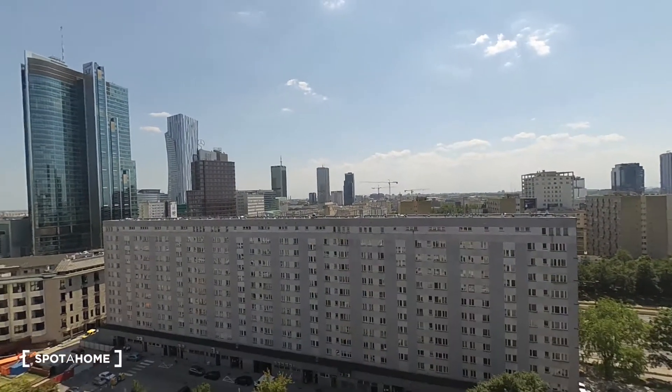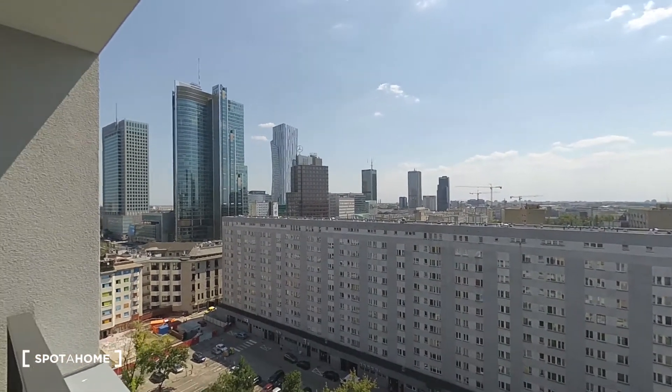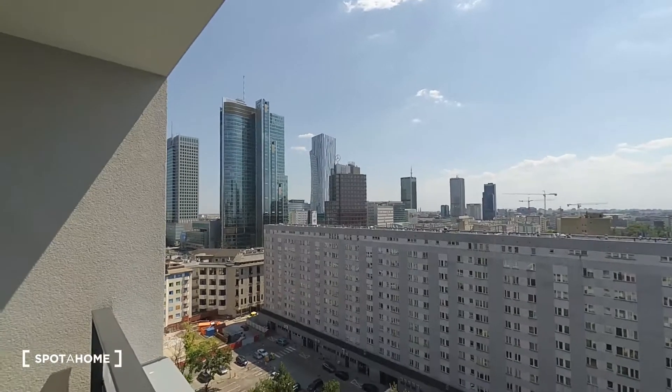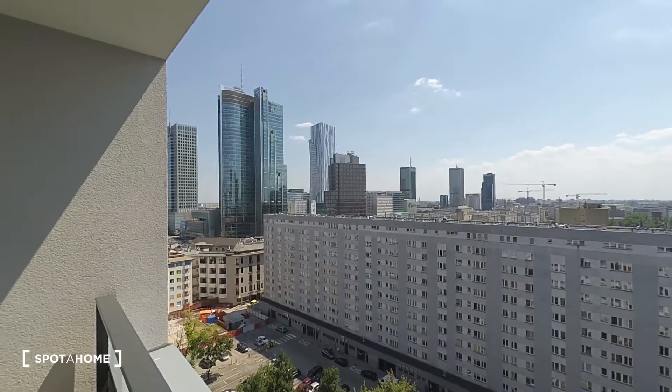Right over there there is a big main train station, and there is also a shopping mall. From this building you can see some office areas. Downstairs there are grocery stores, some restaurants, cafeterias — all the things that you need to normally live.